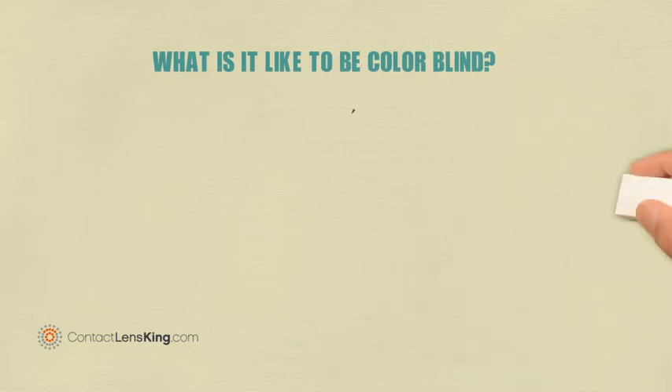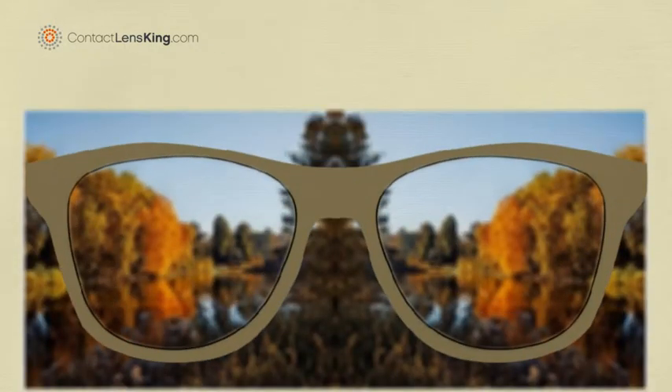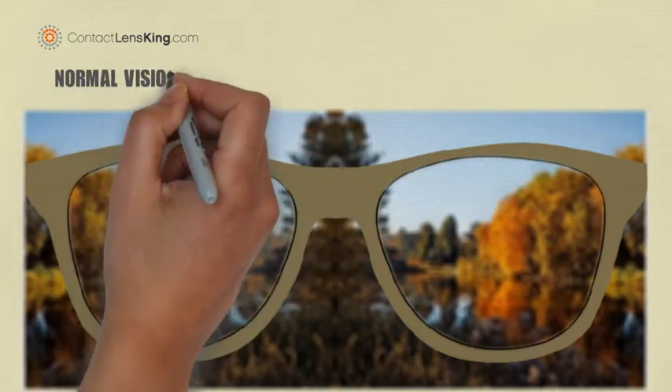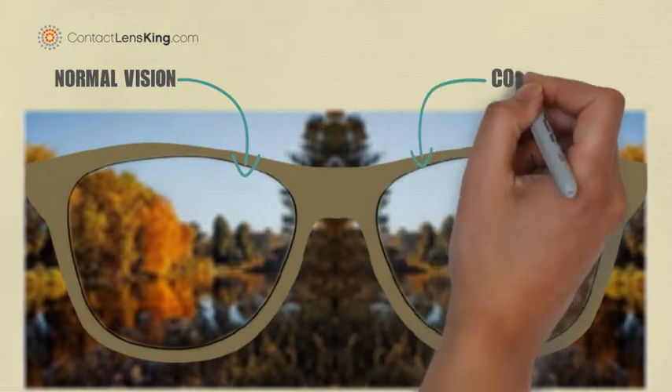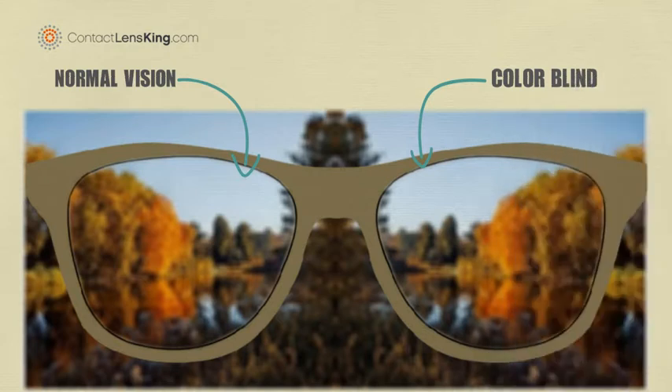But what is it like to be colorblind? Let's try and demonstrate the difference between the three by looking at this blurred landscape with these special colorblind rendering glasses. The left lens will be used as the control, or normal vision, to compare the other two. The right lens will illustrate the various versions of the same image through the different lenses of colorblindness.